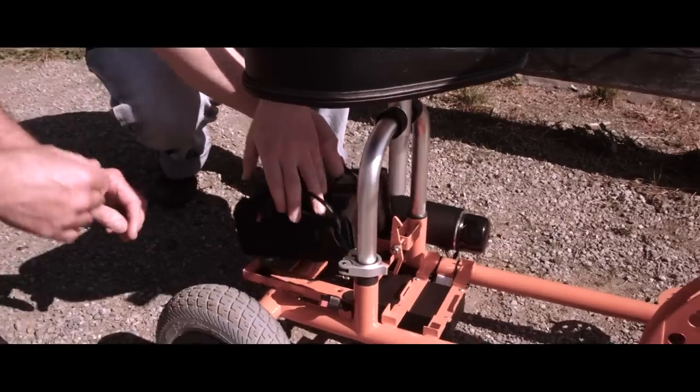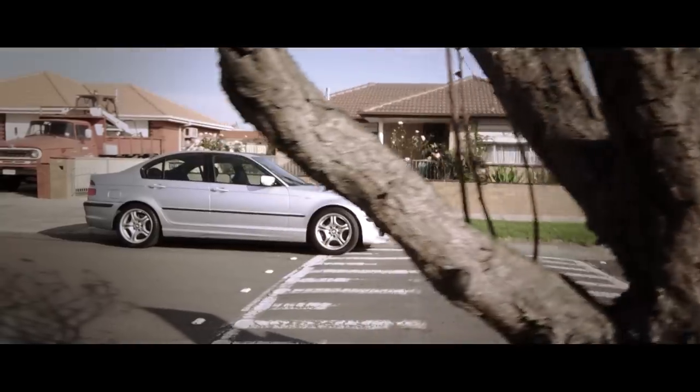Designed and developed in Australia, SuperScooter is built for the toughest riding conditions.